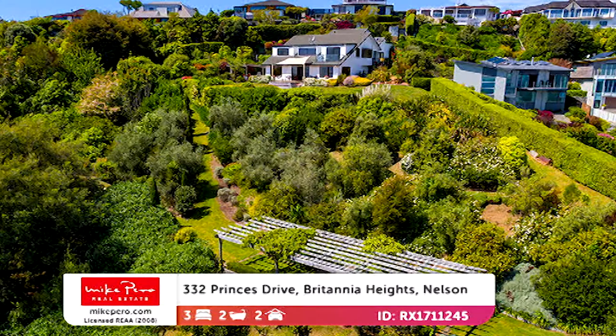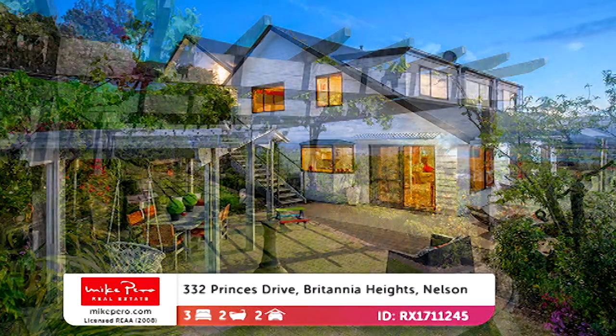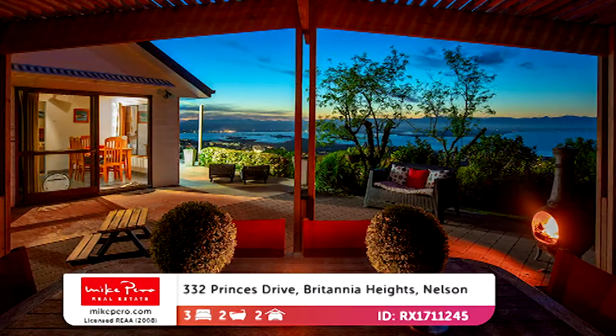There's an amazing outdoor entertaining area that overlooks the gardens and Tasman Bay — that's spectacular. It occupies over 6,000 square meters of manicured grounds with a wealth of fruit trees: apples, pears, apricots, black boy peach, lemons, lime — it's like a mini orchard. It's going to be north of $1.35 million, but it's absolutely stunning.